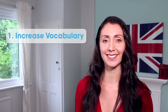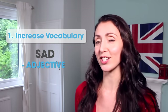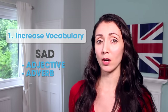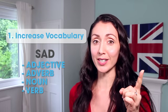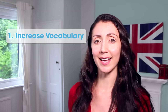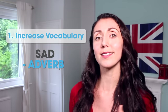Let me explain. Some words, like the word 'sad' for example, which is an adjective, could also be an adverb, a noun, and a verb. So by learning one word, you could also easily learn and understand the other forms.